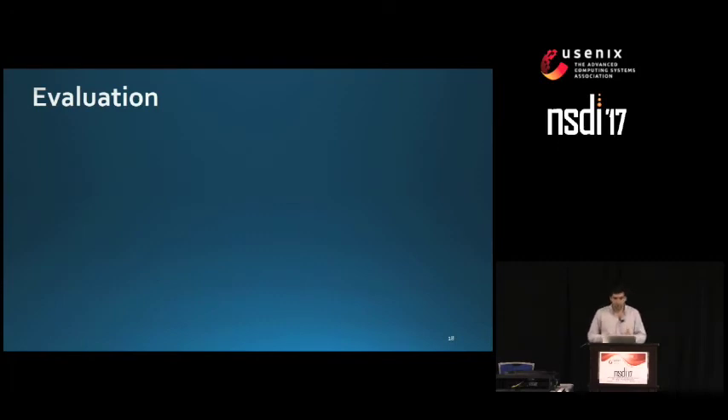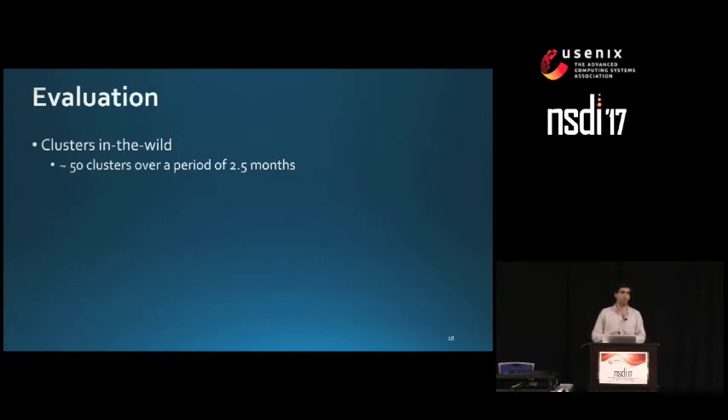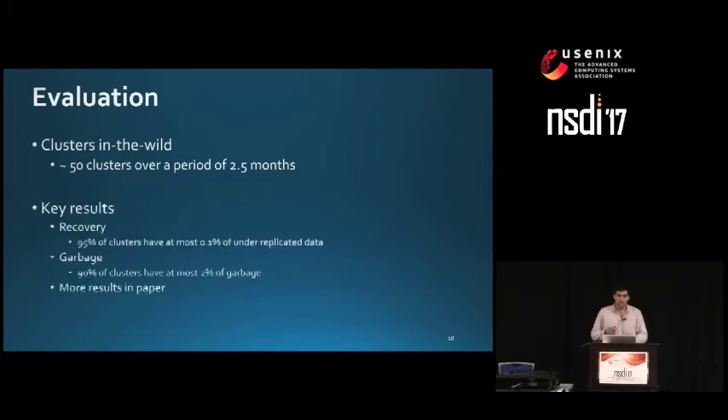To demonstrate Curator's contributions, we took data from around 50 real clusters over a period of two and a half months. We found that 95% of clusters had at most 0.1% of under-replicated data, indicating that recovery tasks are working. Also, 90% of clusters had at most 2% of garbage, indicating that garbage collection is effective. There are more results in the paper.